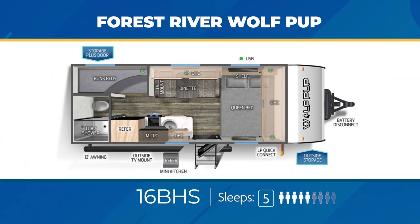The 16BHS can sleep up to 5 due to its twin stacked bunks, convertible dinette, and queen bed. You'll find a handy storage-plus door with the lower bunk, a mini kitchen outside, plus an exterior TV mount.